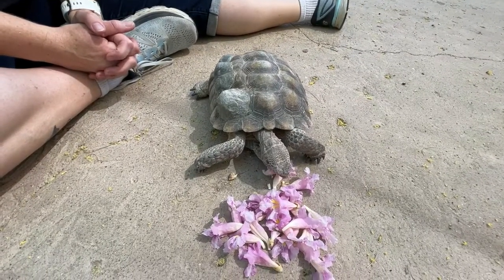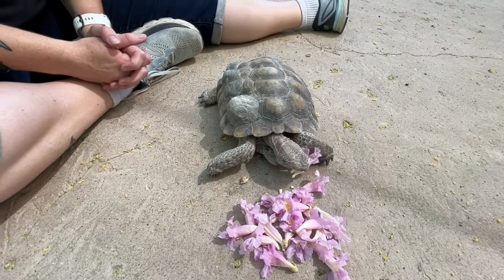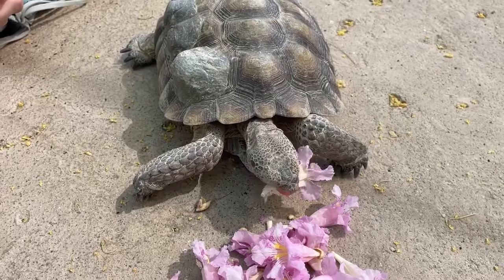That may seem odd to you, but tortoises are in fact a kind of turtle. We like to say that all tortoises are turtles, but not all turtles are tortoises.